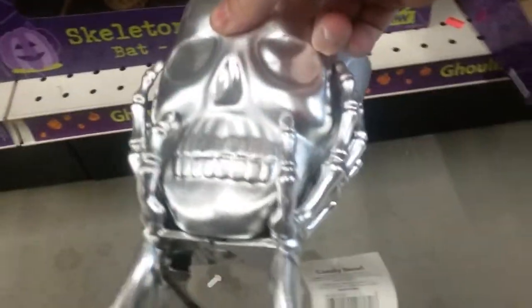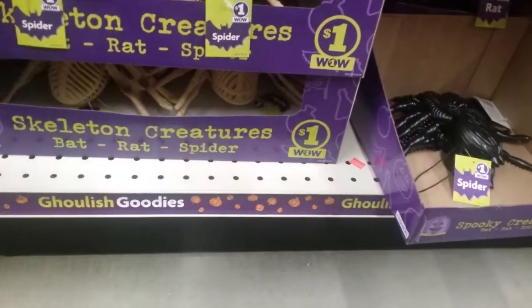These are kind of cool - oh, they are super thin plastic. A little skull bucket. These candy bowls, four dollars.